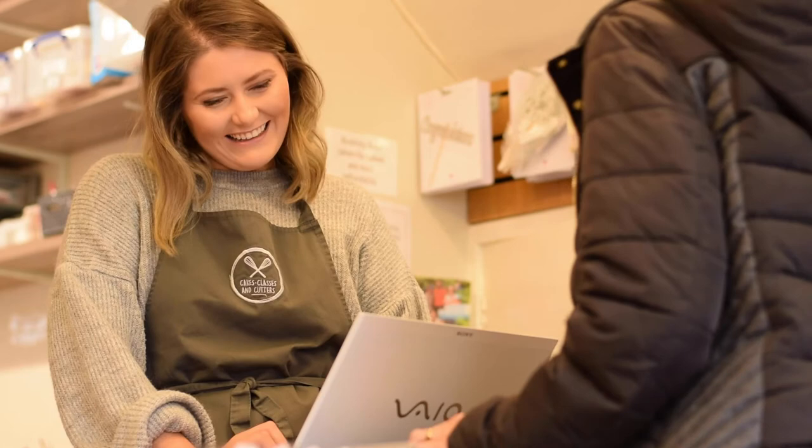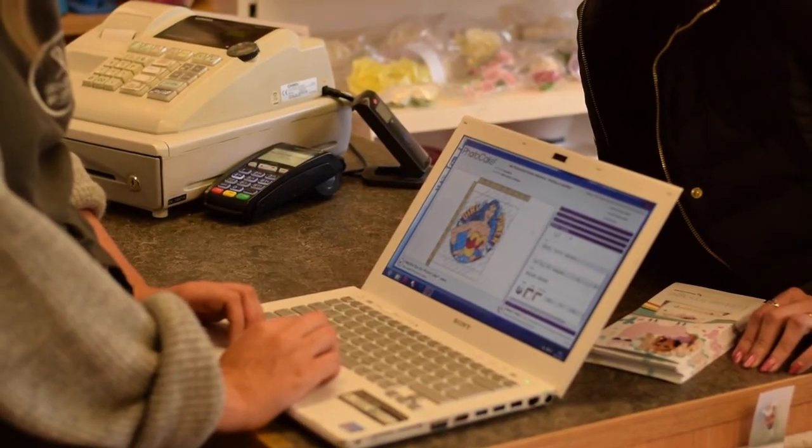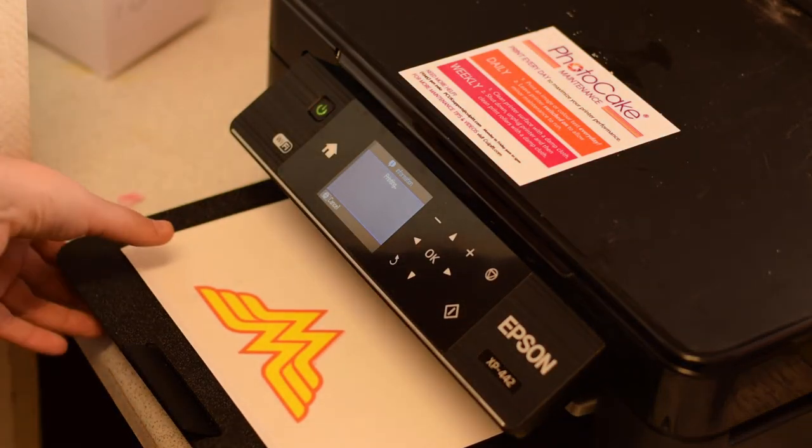We've done cakes where we've scanned in people's photos — like where somebody's grandchild drew a picture, we scanned it in and then printed it to put onto the cake. When a customer comes into the shop and wants to order a child's birthday cake, I ask them what they're interested in, then I log into the online catalogue and they can have a look through and see what grabs them and what they want to put onto their cake.